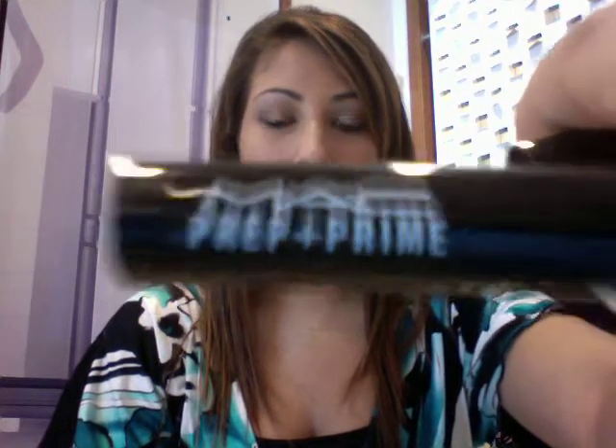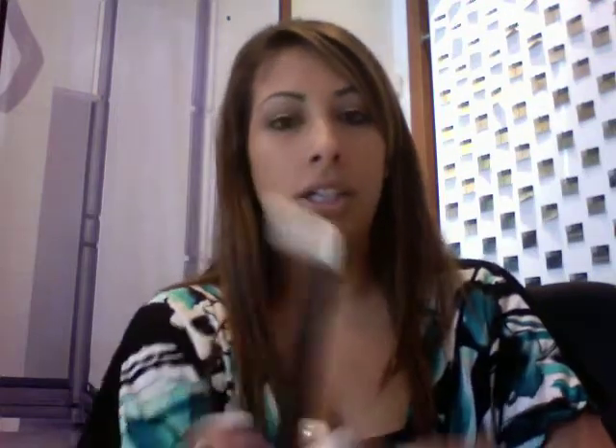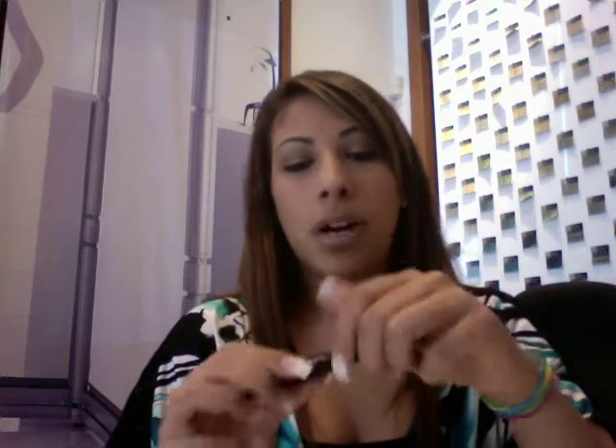This isn't really a lip gloss but it goes with the whole favorite lip products theme — it's the MAC Prep and Prime. It's clear and white, pretty much like chapstick. You put it on before your lipstick or gloss and it helps to not dry out your lips.